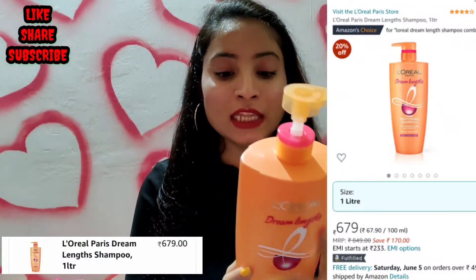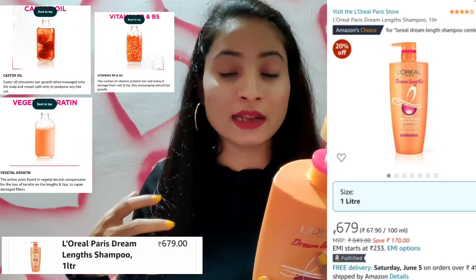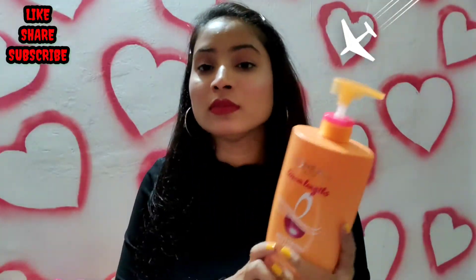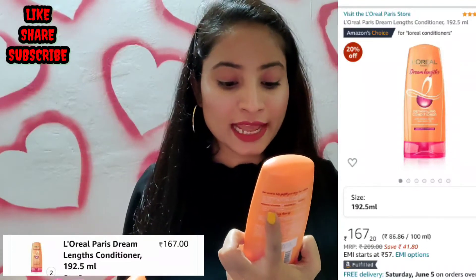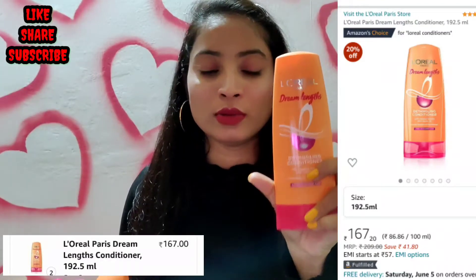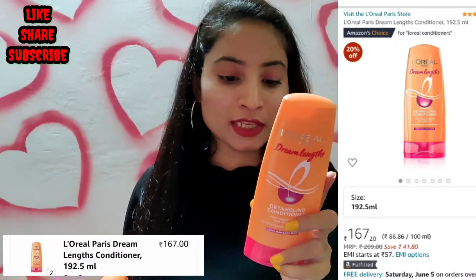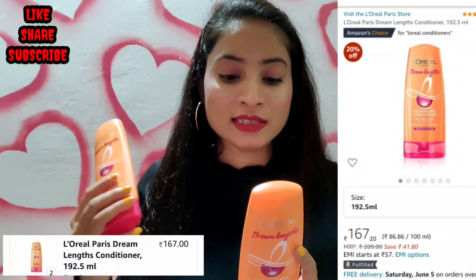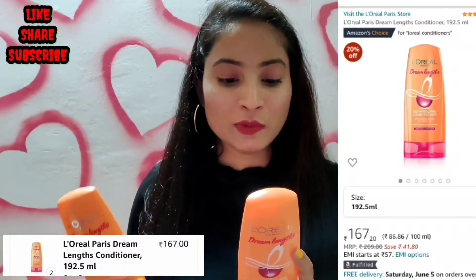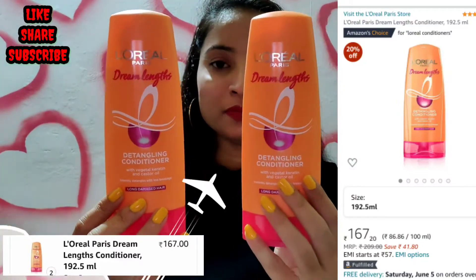The next product is L'Oreal Paris Dream Length Detangling Conditioner. This product is 192.5 ml. It also has a 4-year shelf life and contains the same ingredients — Vitamins and Castor Oil. This conditioner is very good.